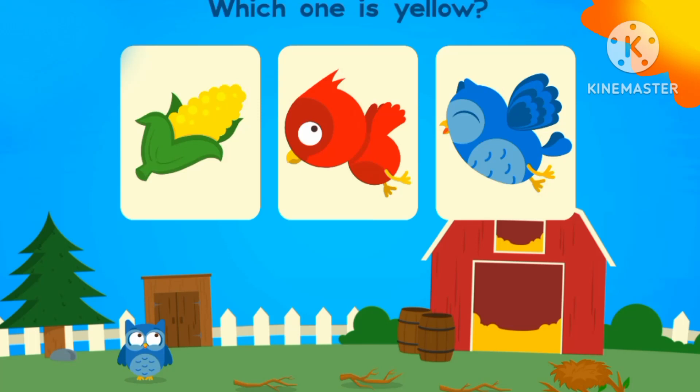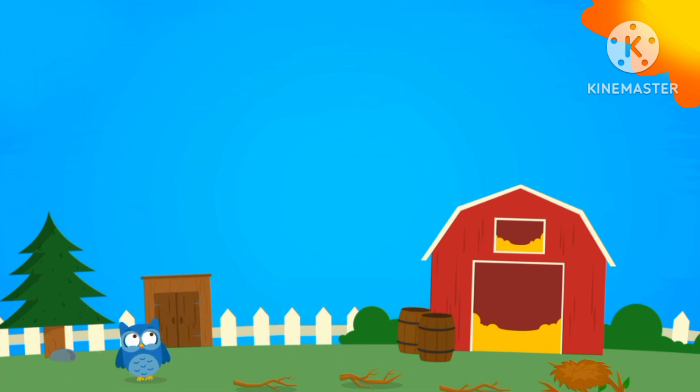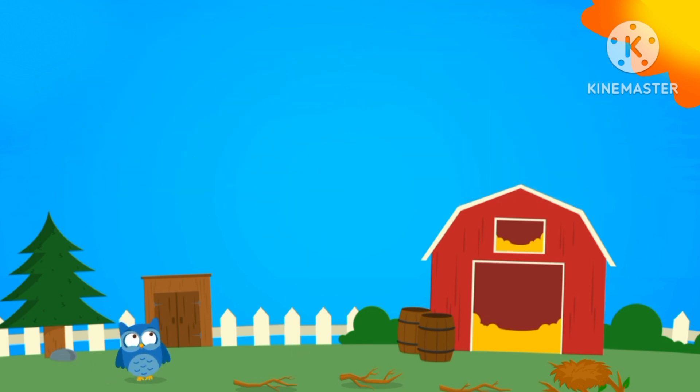Let's learn about colors. Let's find yellow. Yes, yellow. Yellow cord. Which one is purple? The purple backpack.